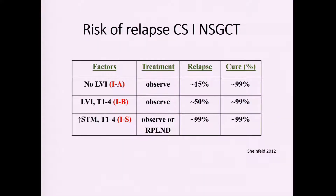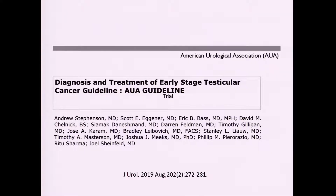Stage 1A has a low risk of relapse — particularly for non-seminomatous germ cell tumors, about 15% — and regardless of treatment about 99% are cured. Stage 1B with lymphovascular invasion raises the risk of relapse to about 50%, again with about 99% cure. Stage 1S patients with elevated serum tumor markers will almost all recur if observed or if a retroperitoneal lymph node dissection is performed, so chemotherapy is the standard treatment, though we still expect to cure them.